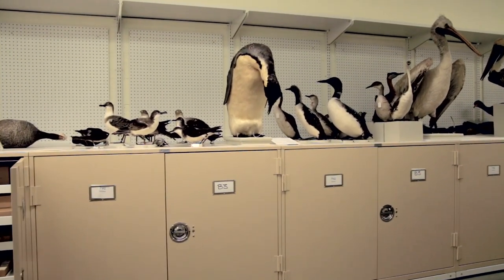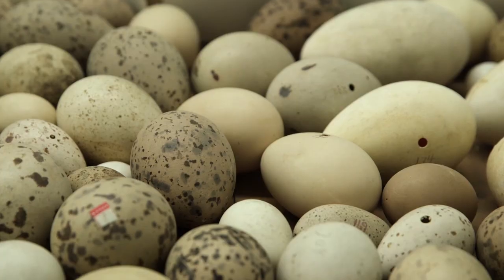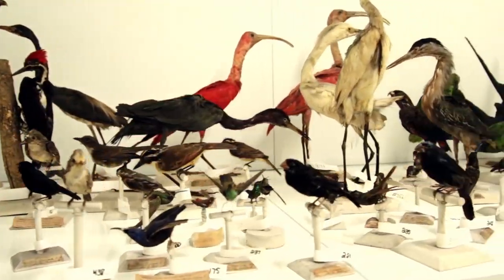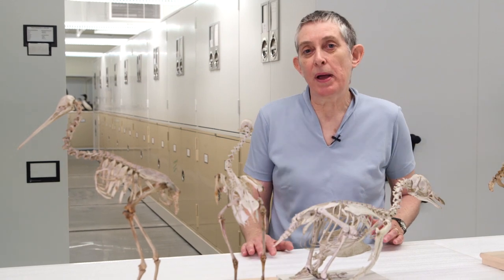The ornithology department has something like 400,000 specimens representing 80% of the birds of the world. They have everything connected to birds: mounted specimens, drawers full of specimens, skeletons, nests, eggs. It's truly an incredible collection. We're going to use these collections to look at woodpeckers and try to understand how they avoid brain injury when they peck.